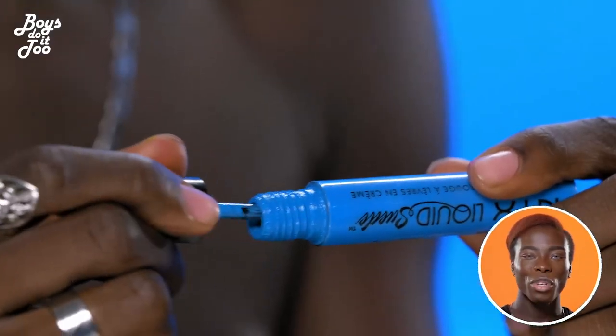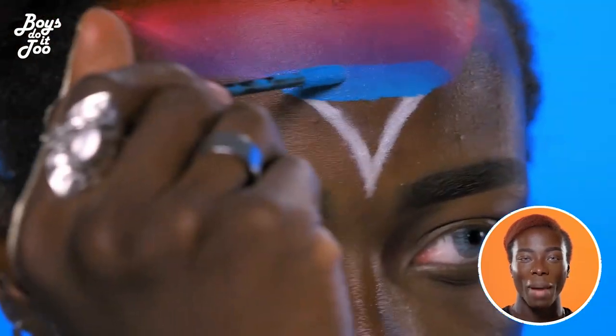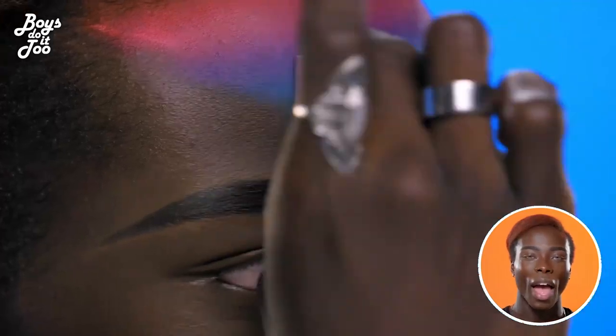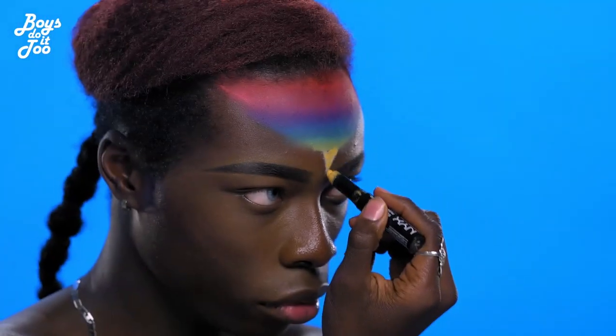I have quite a few different inspirations. I tend to draw from androgyny as a main theme for my makeup. People like Grace Jones really inspire me — heavy makeup, really bold colors. That's what I live for.